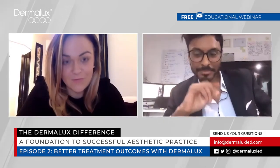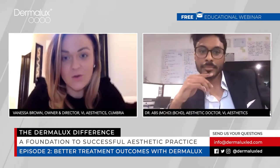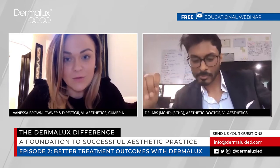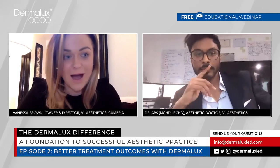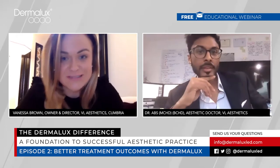Hi, thanks everyone for joining us today. My name is Vanessa and I own and run VL Aesthetics, which is an award-winning skin, body and laser clinic located in Carlisle, Cumbria, in the north of England. Today we're joined by Dr. Abbs, who's our aesthetic doctor, and we're going to chat you through why Dermalux is such an integral part of the business.